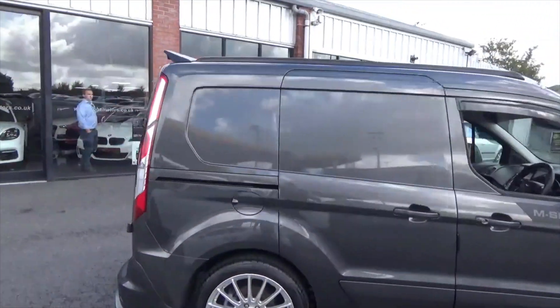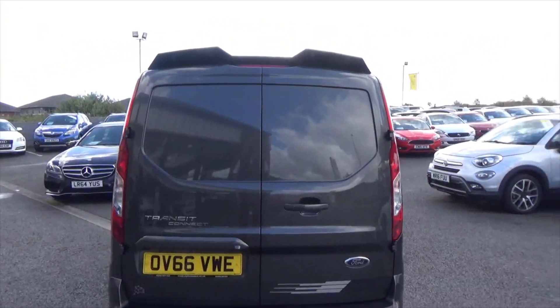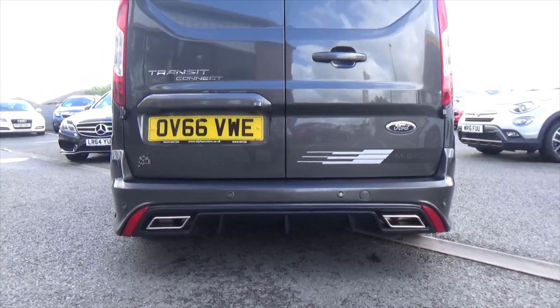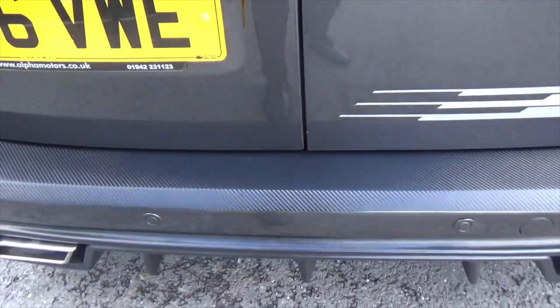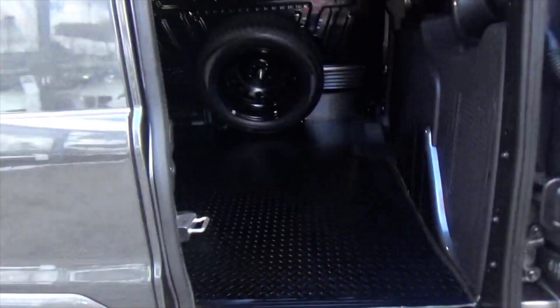Coming through to the back you've got aggressive styling to the rear as well. You've got dual exhaust pipes, rear park assist with the camera, a roof spoiler, and the carbon fibre trimmed load cover so you don't damage the paintwork.